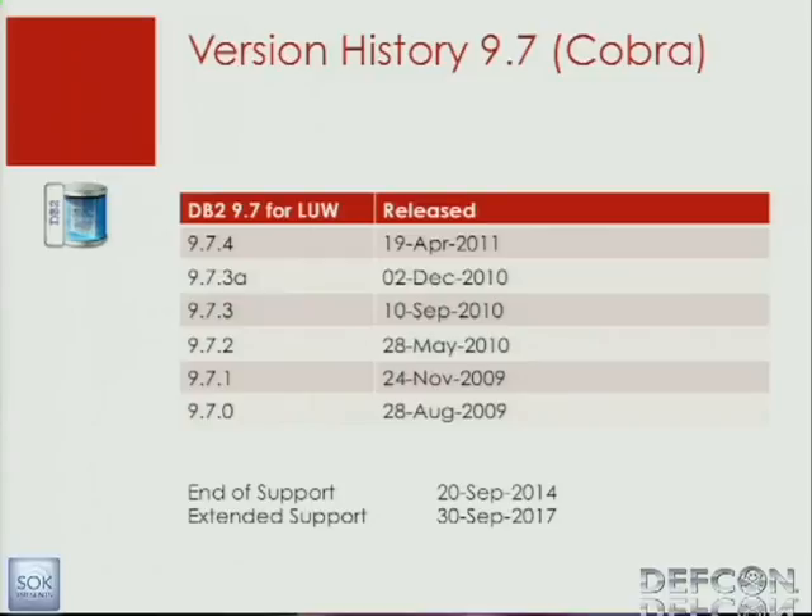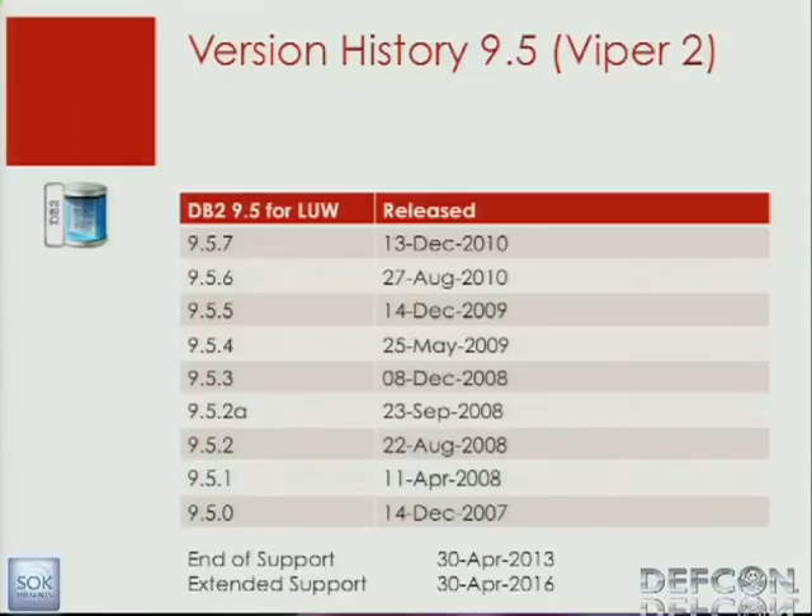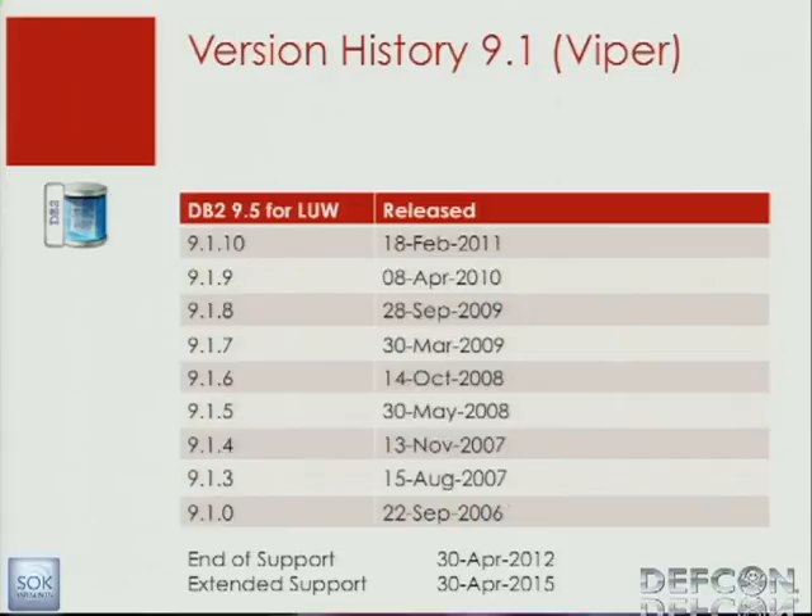The latest version of DB2 on Linux and Windows is version 9.7, called Cobra, and this version will be supported until 2014. Here you can see when the patch sets — the fixed packs — are coming out. Then we have version 9.5 and version 9.1. Version 9.1 will run out of normal support at the end of 2012, so people should start thinking about migrating to 9.7.